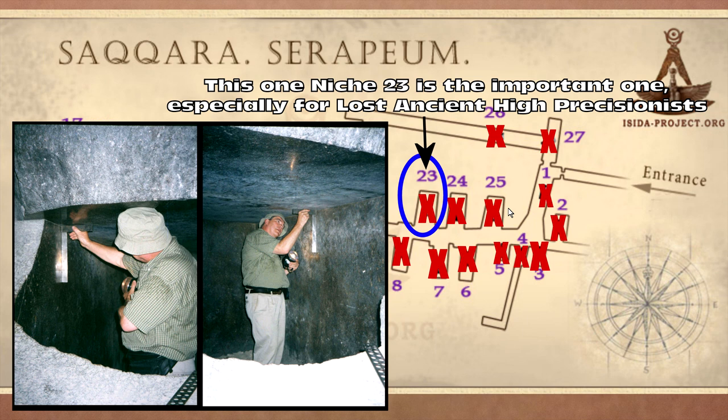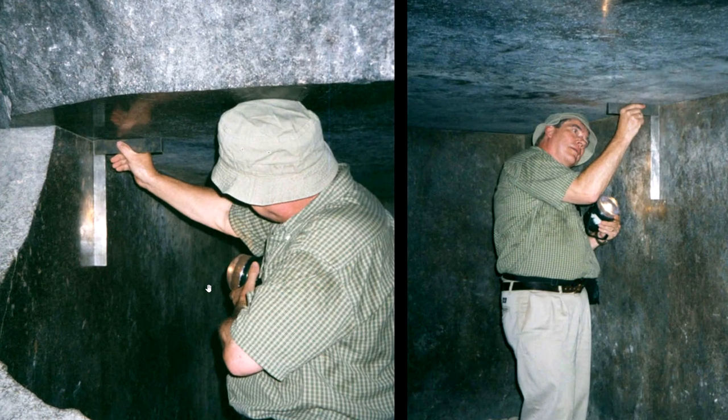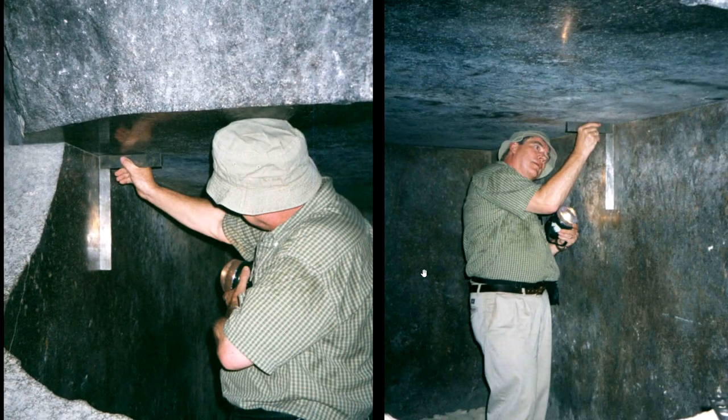This is the evidence that they present — we must take Christopher Dunn's word for it. Just based on the reflections and other features, look, it's not flat. With all the Lost Ancient High Technology evidence, there's a complete lack of evidence. It's a claim, and then a photo like this which tells us nothing. Even looking closely, it seems there are gaps there. Apparently he shone a torch through and a gap would show up — this is the evidence that's presented.